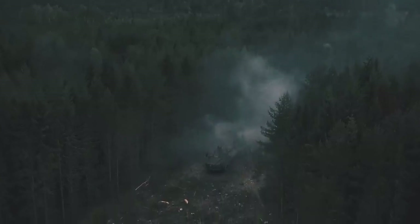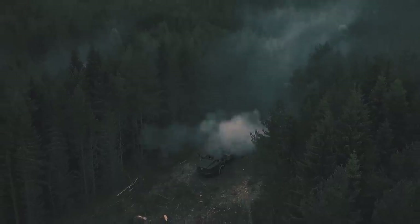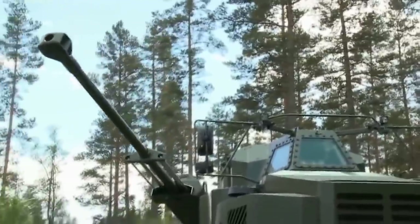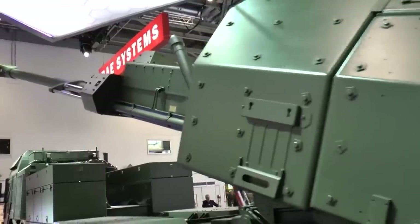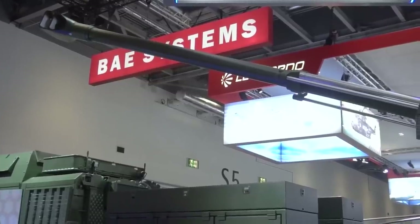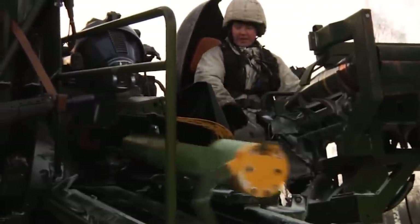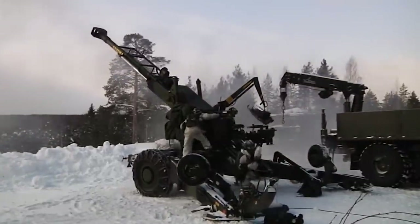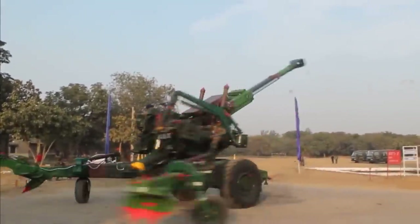The Archer Artillery System, also known as Archer FH-77BW L-52, or the Artillery System 08, is a self-propelled gun developed for both Norway and Sweden. While production of the Archer Artillery System officially began in 2009, the official development of this weapon dates back to the mid-90s. In 1995, a self-propelled system based on the Haubits FH-77 was developed, but with technology soon advancing, it became aged and less efficient.